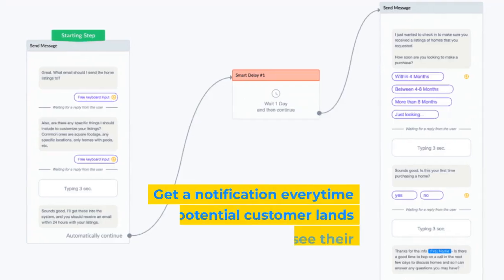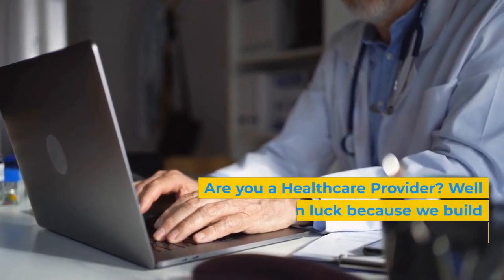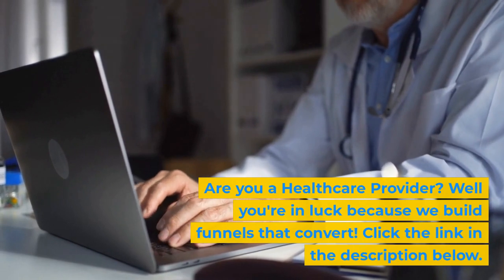Get a notification every time a potential customer lands on your page and see their behavior. Are you a healthcare provider? Well, you're in luck because we build funnels that convert. Click the link in the description below.